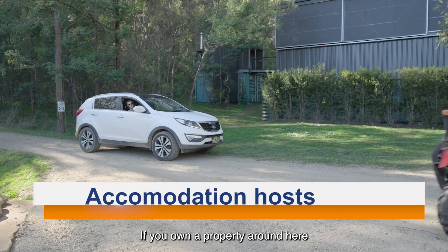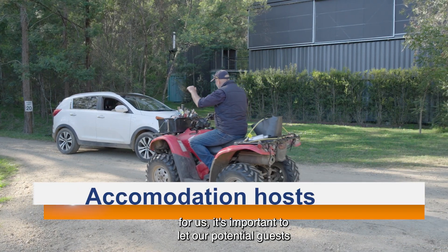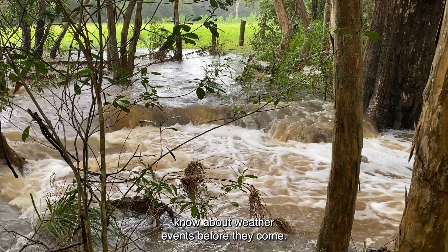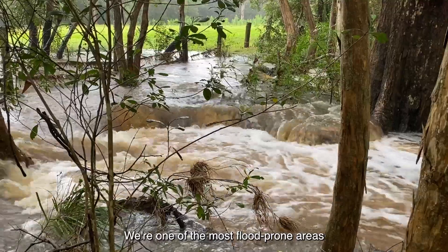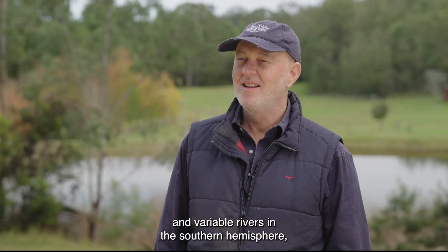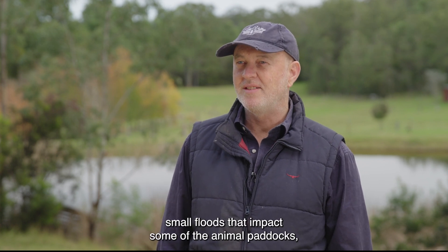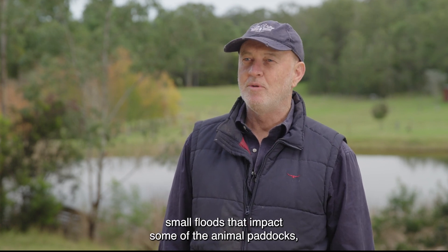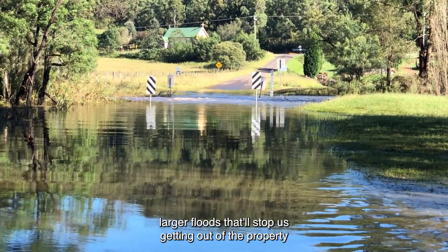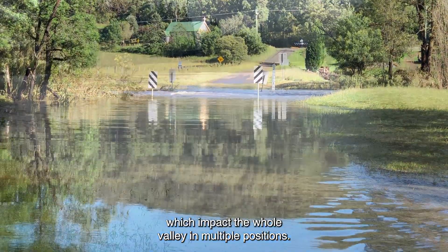If you own a property around here and rent it out for tourism, which is a great thing for the valley, it's important to let our potential guests know about weather events before they come. We're one of the most flood-prone areas and variable rivers in the Southern Hemisphere, but we have different types of flood — small floods that impact some of the animal paddocks, larger floods that will stop us getting out of the property, and then really major floods which impact the whole valley in multiple positions.